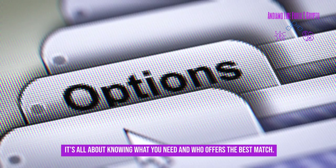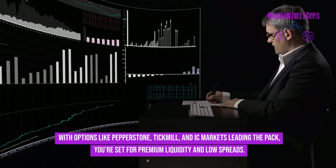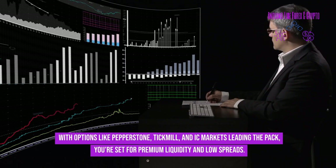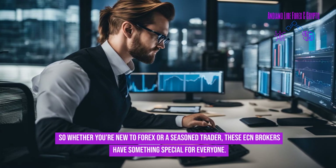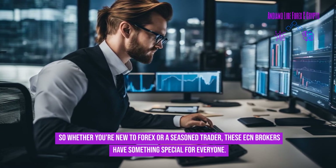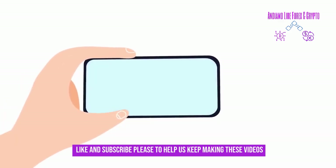In conclusion, it's all about knowing what you need and who offers the best match. With options like Pepperstone, Tickmill, and IC Markets leading the pack, you're set for premium liquidity and low spreads. Whether you're new to forex or a seasoned trader, these ECN brokers have something special for everyone.